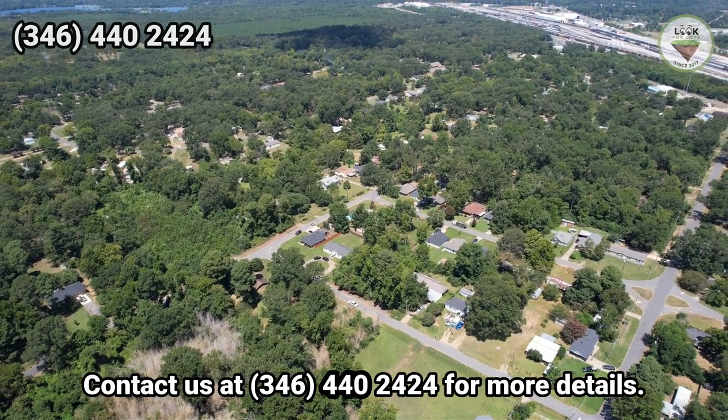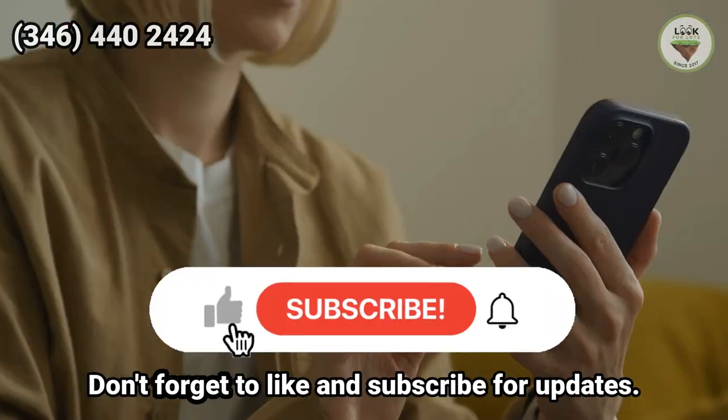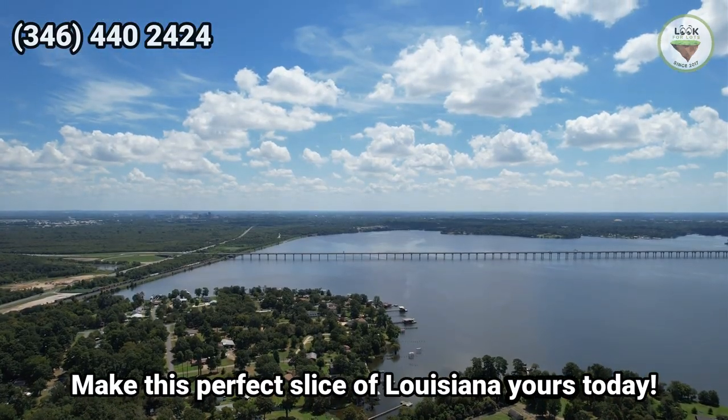Contact us at 346-440-2424 for more details. Don't forget to like and subscribe for updates. Make this perfect slice of Louisiana yours today.